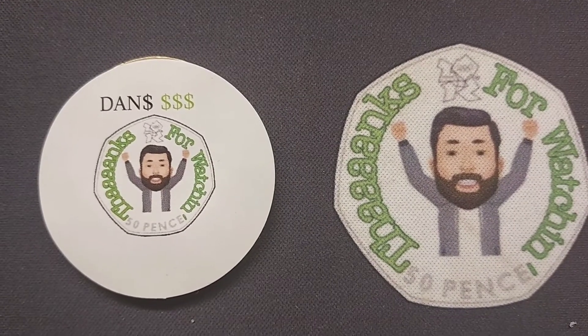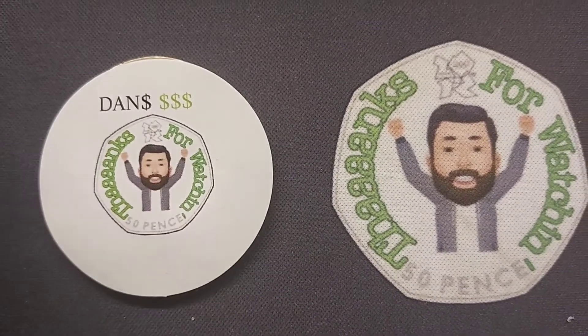Hi guys, Dan's Dollars here. Good morning to you all and I hope you've all had a really nice morning so far.